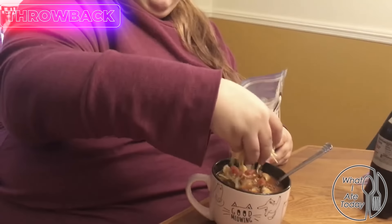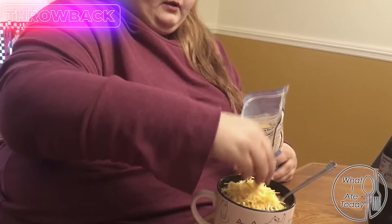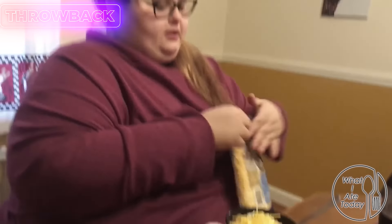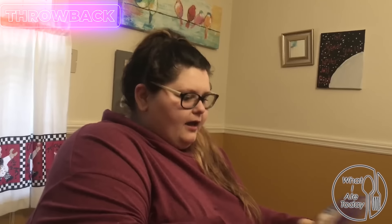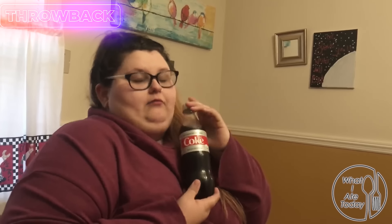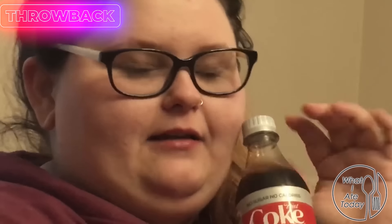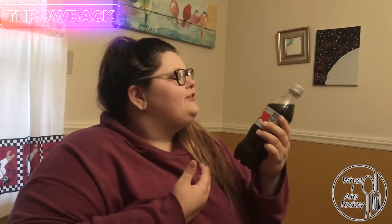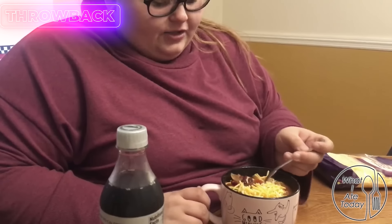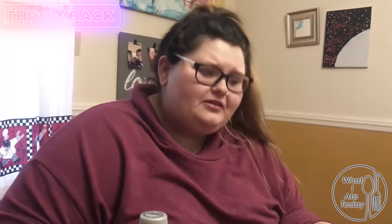That is the point of this video. That's about how much I will be using of that. And for something to drink, I will be having a Diet Coke — no sugar, no calories. Let's try it.